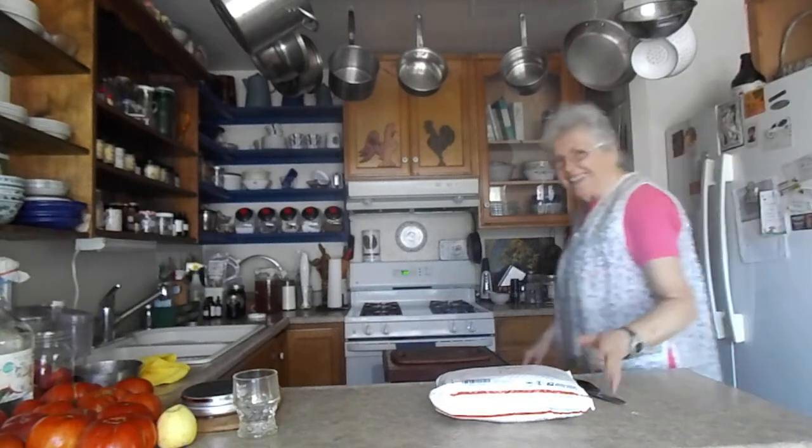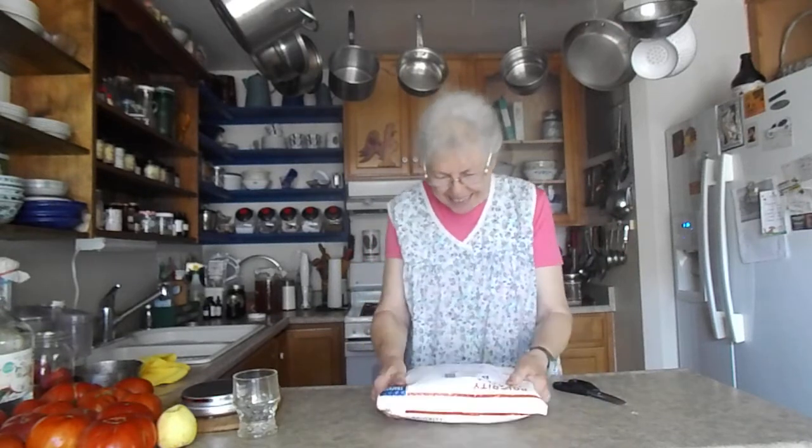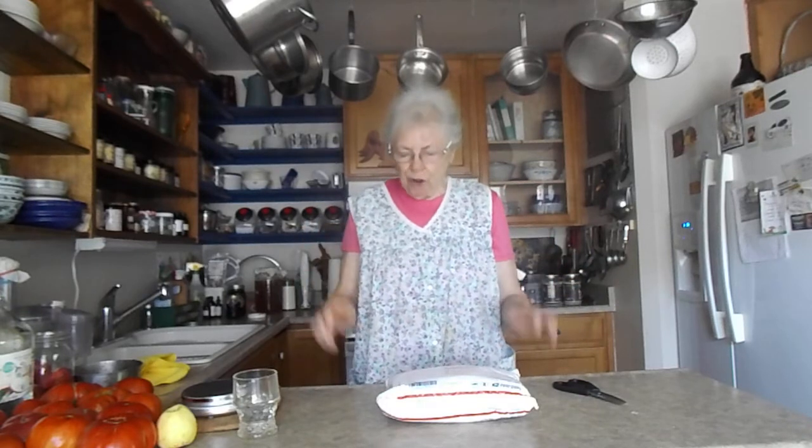Good morning. It's Christmas in July. I've got a package that came in the mail today. It's from Patrick Gage from Texas, all the way from Texas. Before I open it, I want to tell you who Patrick is. He has a video channel called Soapy Oaks Farm, and he makes the most wonderful soaps, and I subscribe to him.